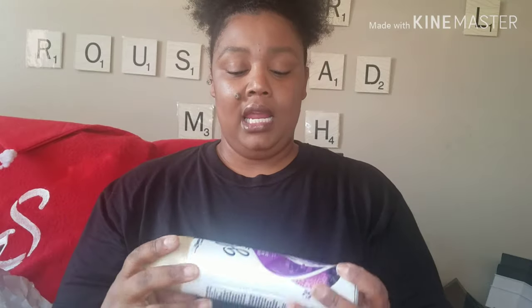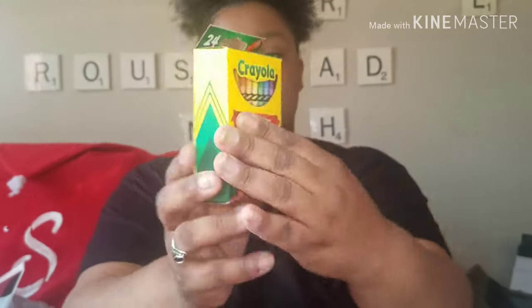I picked up some Curad Waterproof Adhesive — it's summertime, so I'm getting it ready for when I need it. I also picked up this Glade Lavender and Peach Blossom — it smells so good. And I picked up more Crayola 24-Pack Crayons just to get ready for school. I picked up two of those.